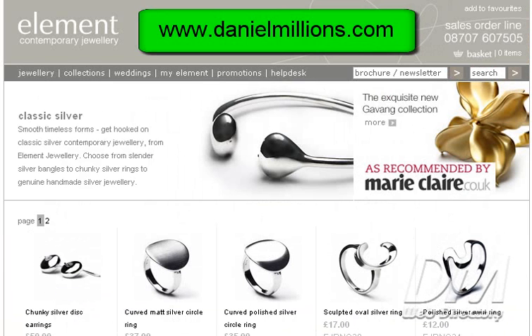And once again, this is elementjewelry.com. This is a video website review by dmwebdirectory at danielmillions.com.